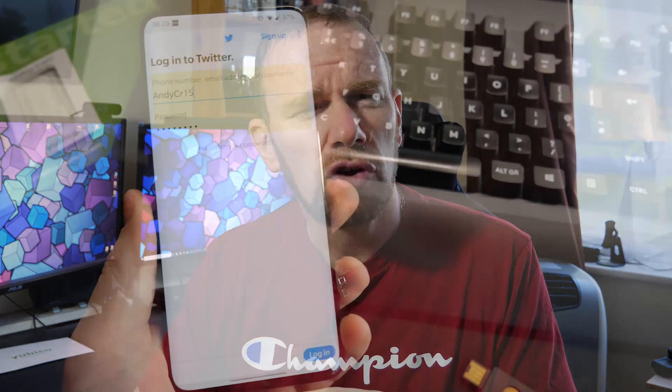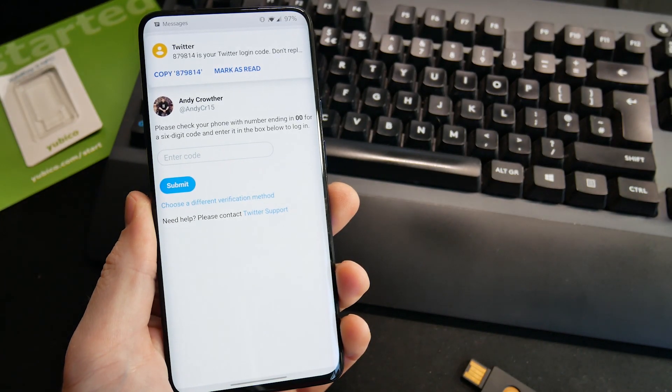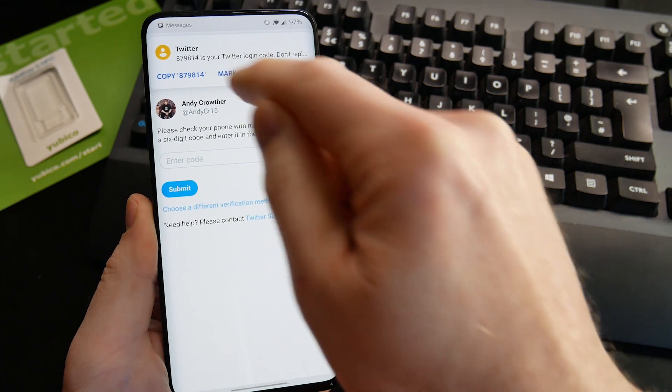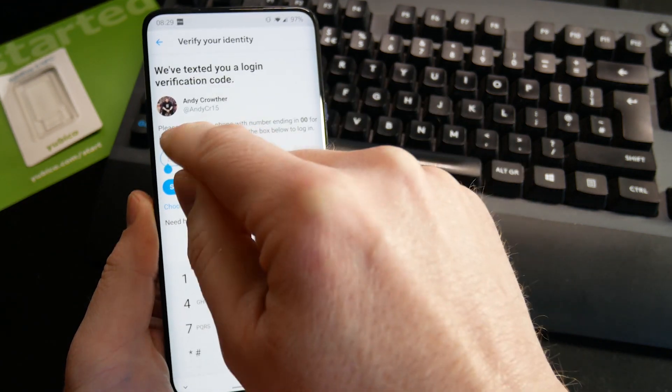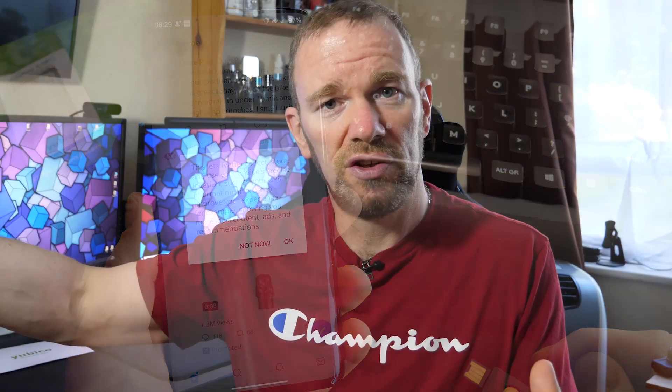You put your login details in and basically you're just submitting your login details to the bad person. The best way to combat this is to introduce a second step of security. The most common step would be an SMS text — you log into a website, it sends you a code, you enter that code, and that's pretty secure because someone in a different country who has your password can't do anything without your phone. Having said that, there are ways people can spoof your phone number and get around that.